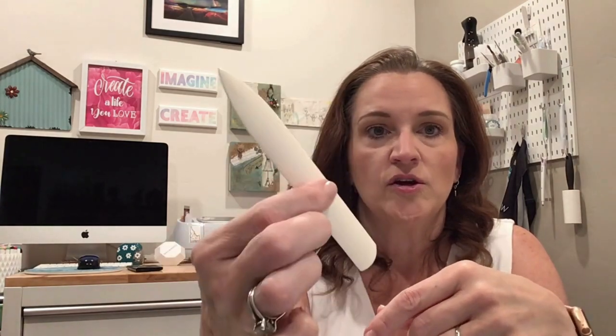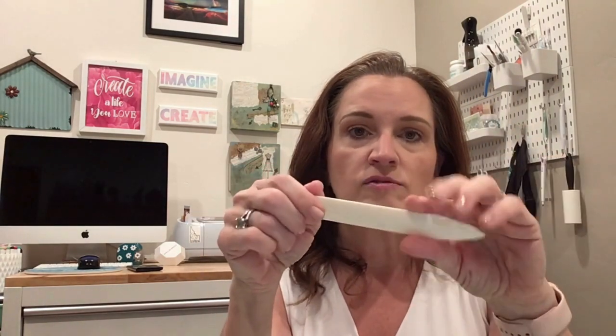Now let's move on to general crafting tools I use pretty much every time. First is a bone folder — just a regular bone folder. I use it any time I hand-fold paper and need a really good crease, or to score card bases. I'll run it along the groove in my paper trimmer for a nice score line — a tip I learned from another creator. I use this every time I make handmade cards.